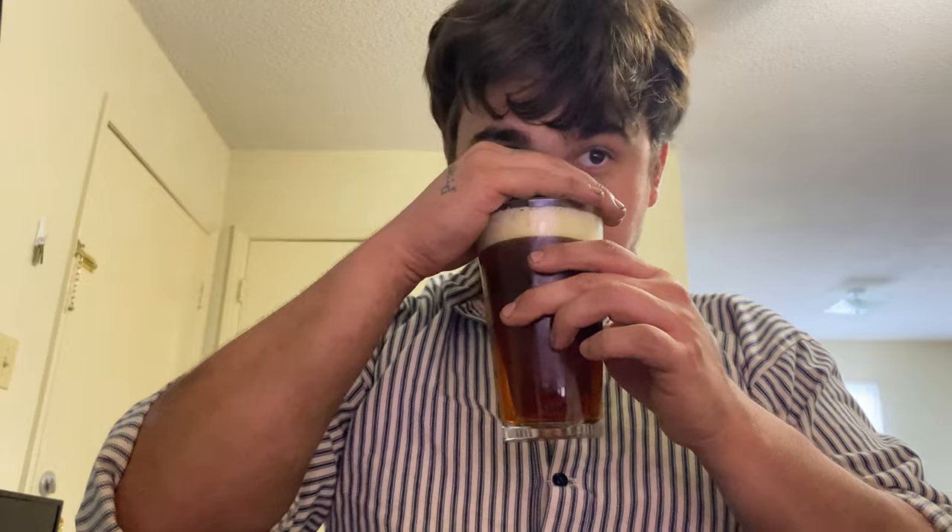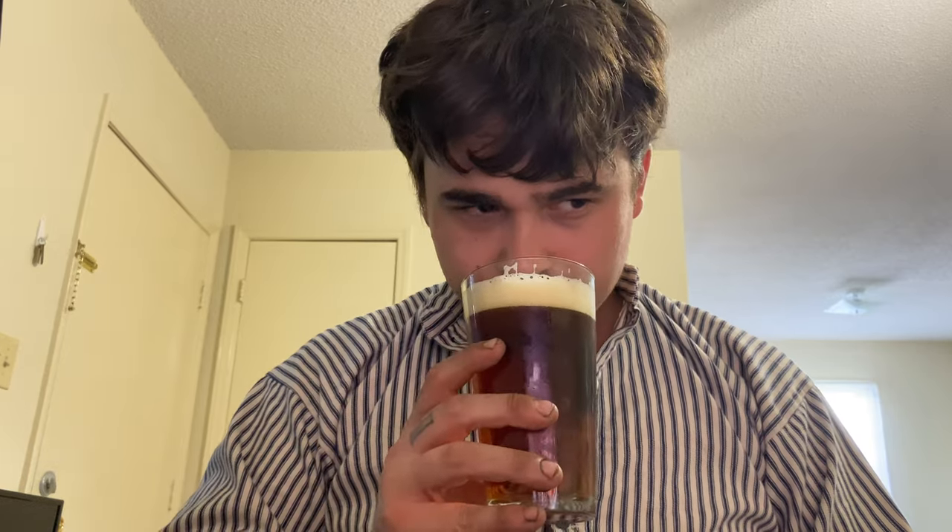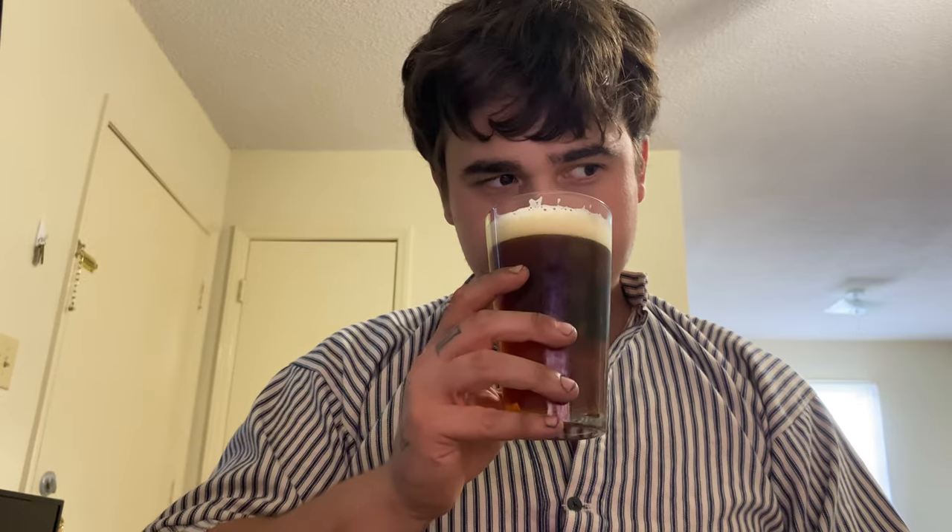Oh, that is nice — similar to Yuengling, which is not a bad thing. Yuengling is probably my go-to gas station beer along with PBR, High Life, Modelo, and Corona. This definitely reminds me of Yuengling. The ABV here is 4.9%; I was going to guess Yuengling is around 4.6–4.8, but I looked it up and it's 4.5%, so this is a tad higher.